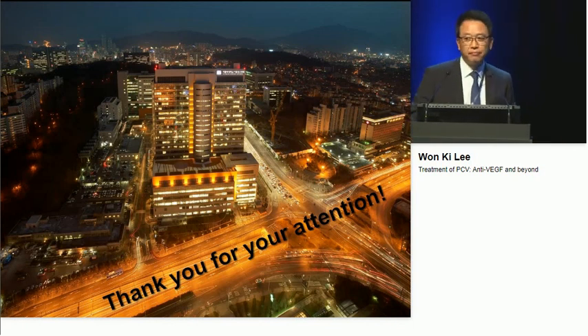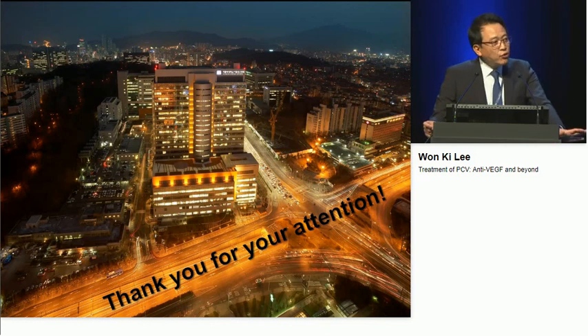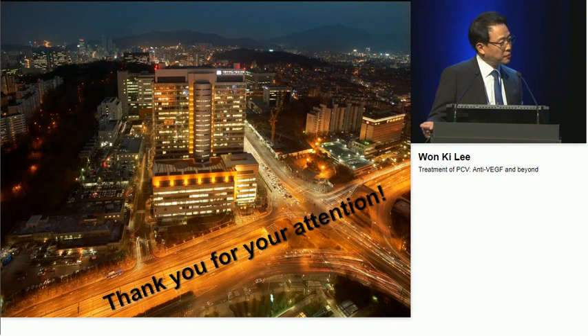Thank you, Dr., for your excellent presentation. You talked about the outcome of visual acuity — how do you think about the fluid? Is PDT better for regressing fluid, or anti-VEGF? I think if you mean that PDT can close the polyp more effectively, thereby fluid associated with polyps will be reabsorbed more efficiently — then yes. But as I said in my presentation, fluid can also come from the branching vascular network component. In those cases, I never use photodynamic therapy because it doesn't work. But anti-VEGF works well in those cases — yes.